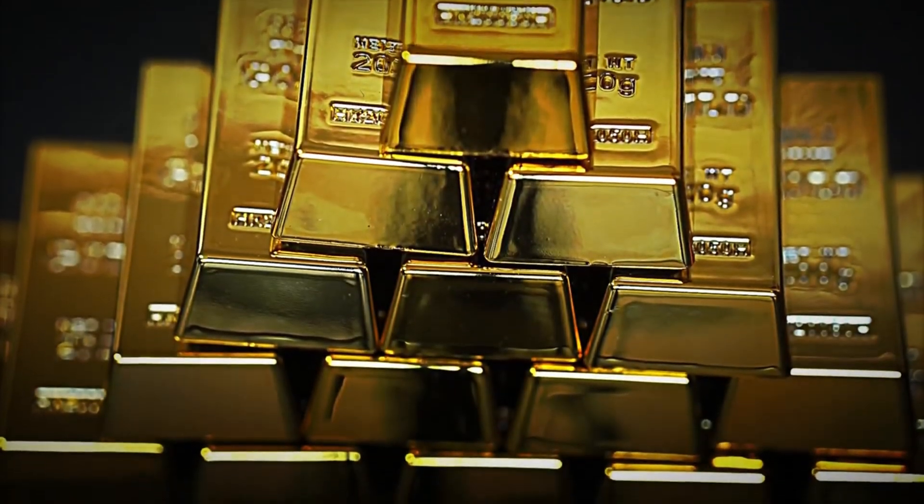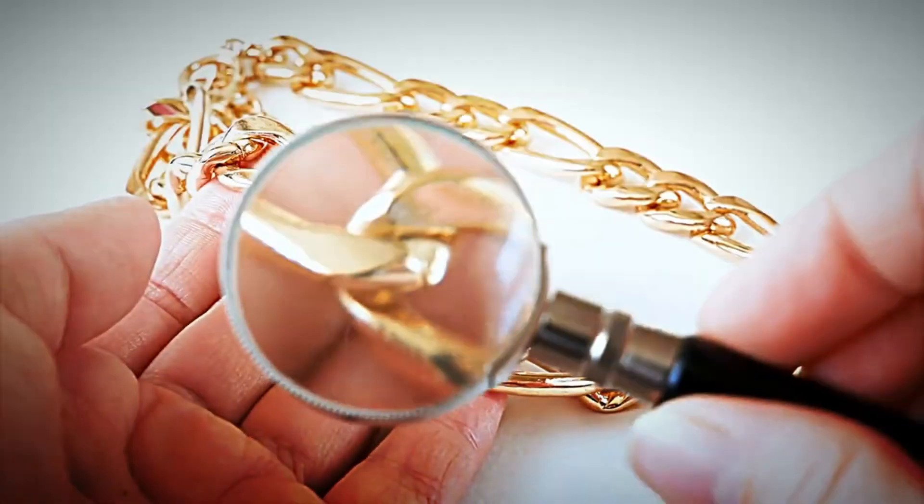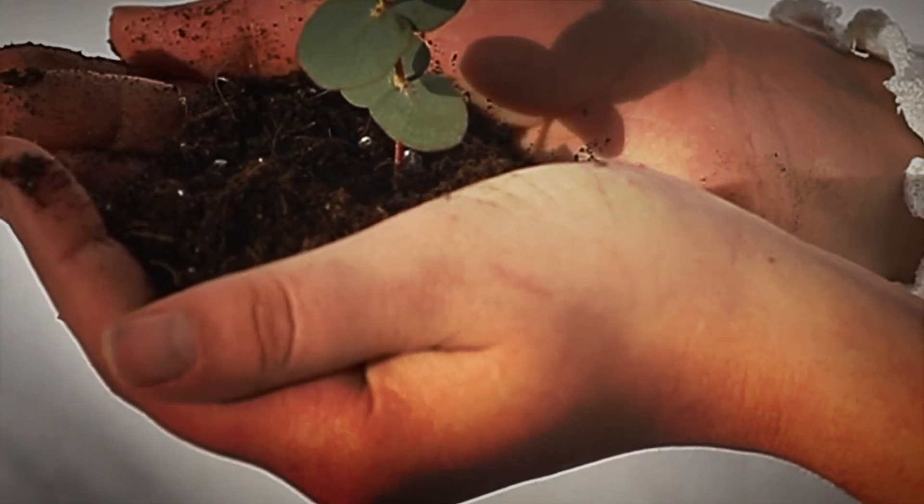Gold, the lustrous and precious metal that has captivated humanity for centuries. It graces jewelry, coins, and bullion, symbolizing wealth, power, and stability. Daily, around 5,000 tons of earth are processed worldwide in the pursuit of this precious metal.